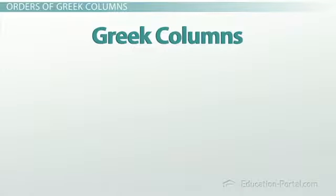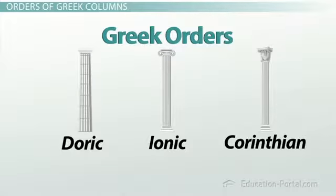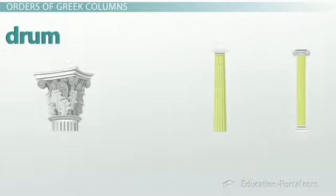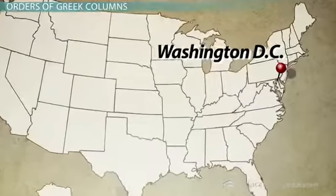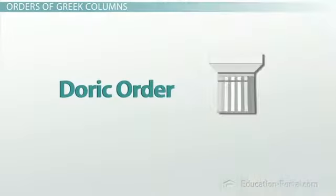Greek columns come in three varieties, or orders: Doric, Ionic, and Corinthian. All three share the same fluted column, or drum. Where they differ is at the top — what is called the capital of the column. And what better place to learn about column capitals than at our nation's capital? Let us start with the Lincoln Memorial. Look at those lovely columns. These are columns of the Doric order — the simplest of the Greek columns, with a tapered disk supporting a square top.